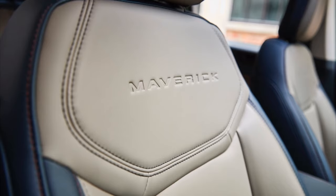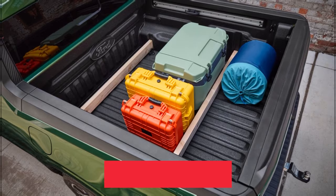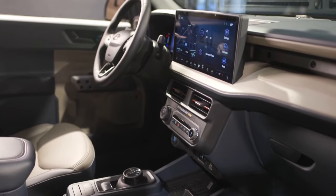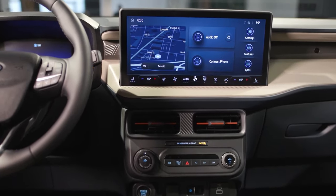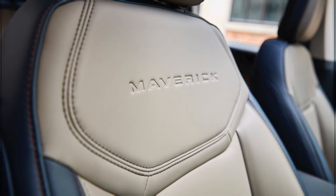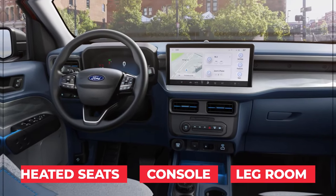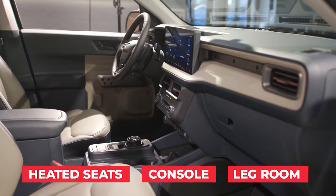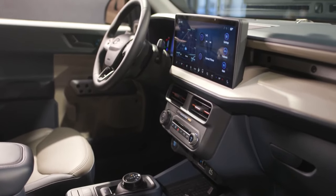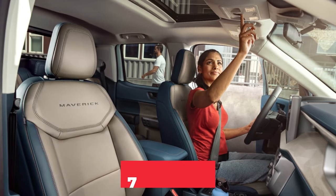Inside, the 2025 Maverick features a refined cabin with upgraded materials and smart storage solutions. A new 12-inch high-resolution touchscreen offers seamless access to the updated Sync infotainment system, with wireless Apple CarPlay and Android Auto. Enhanced comfort features, like available heated seats, a larger center console, and increased rear legroom, make the interior both functional and comfortable. The cabin is designed to be as versatile as the truck itself, with plenty of room for passengers and gear.